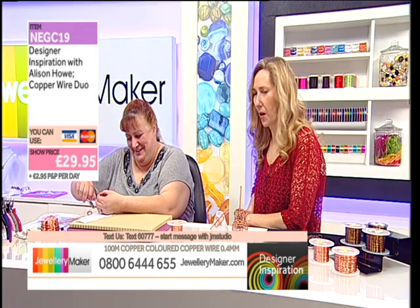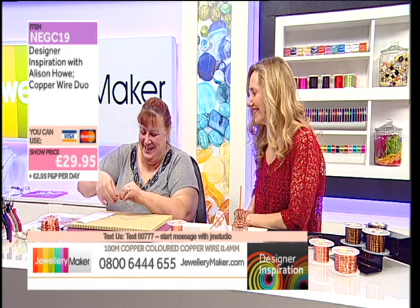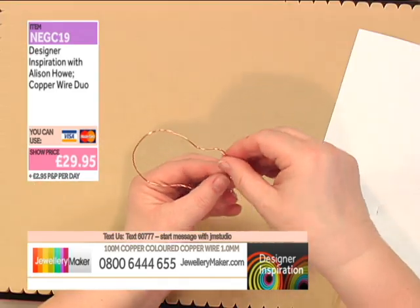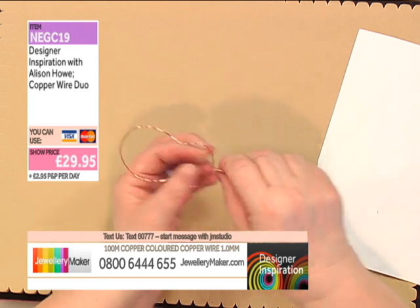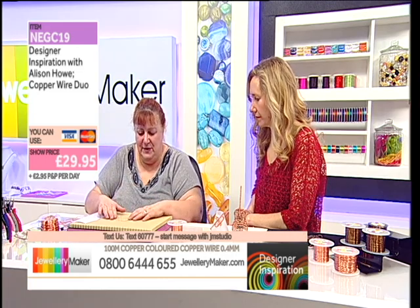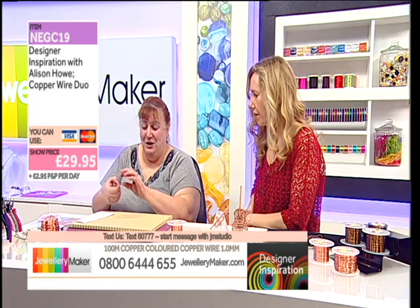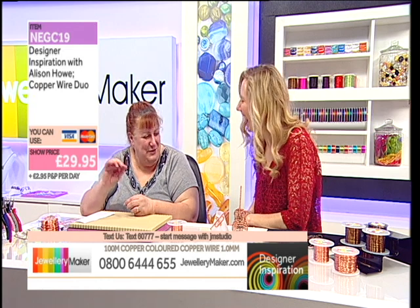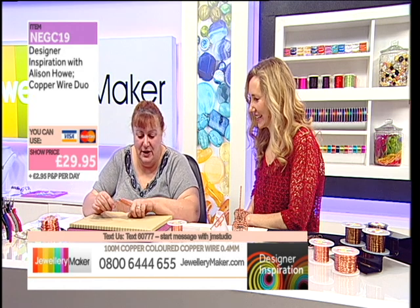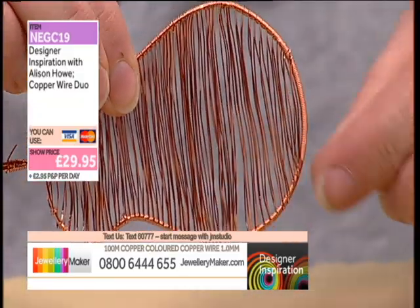Wire has a memory — you're fighting against the memory of it being on the coil, so you've got to encourage it. You want two of those loops. They make a nice fan if you fill them in. For the back, this one in copper is wire-wrapped, and that takes time. Depending on what you want to do with it, you'd need some more structure to avoid poking through.